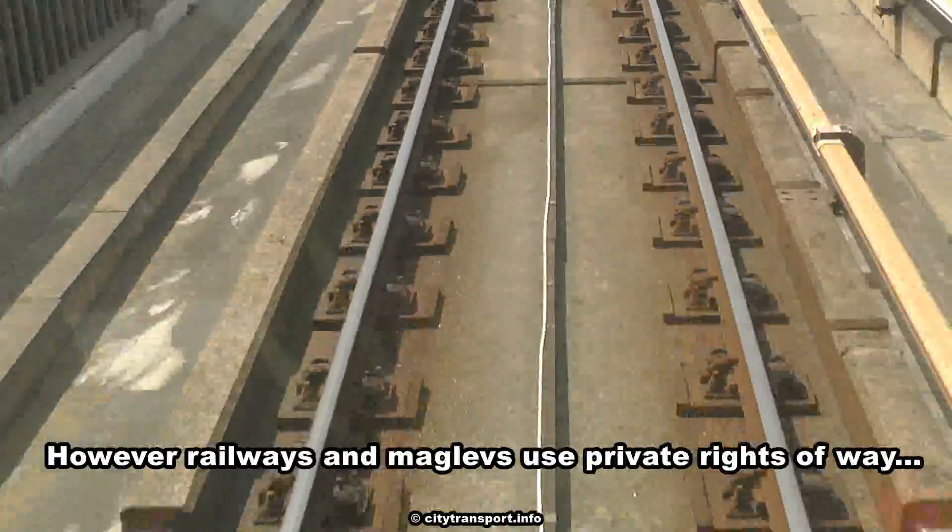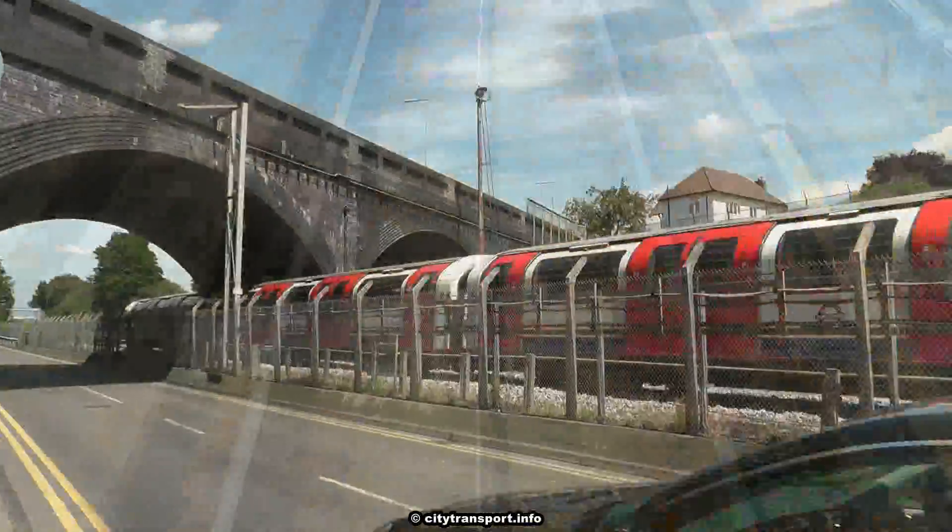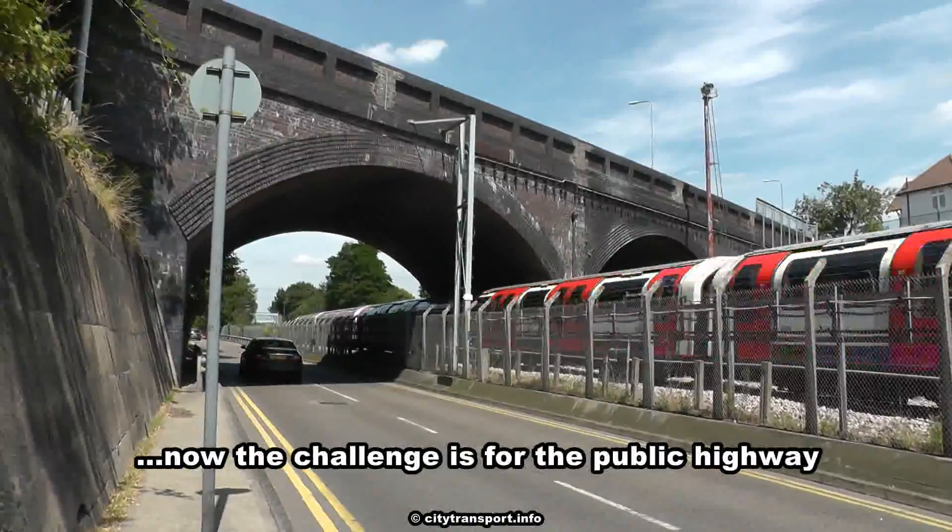However, railways and maglevs use private rights of way. Now the challenge is for the public highway.